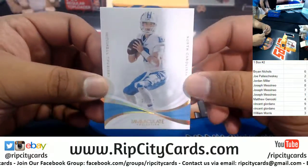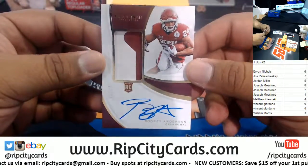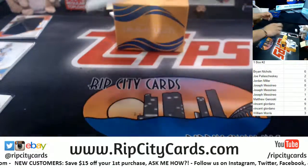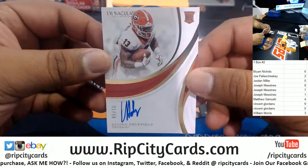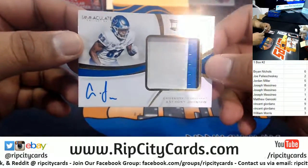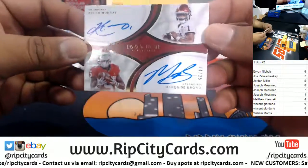Going to the eight spot, we got Trubisky, eight of ten. Going to the five spot, 75 and 99, Rodney Anderson, RPA. Going to the one spot, 81 and 99, Elijah Holyfield with the autograph. Next up, eight spot, 78 and 99, Anthony Johnson with the sneaky three colors on that relic. I know that name. Nice.